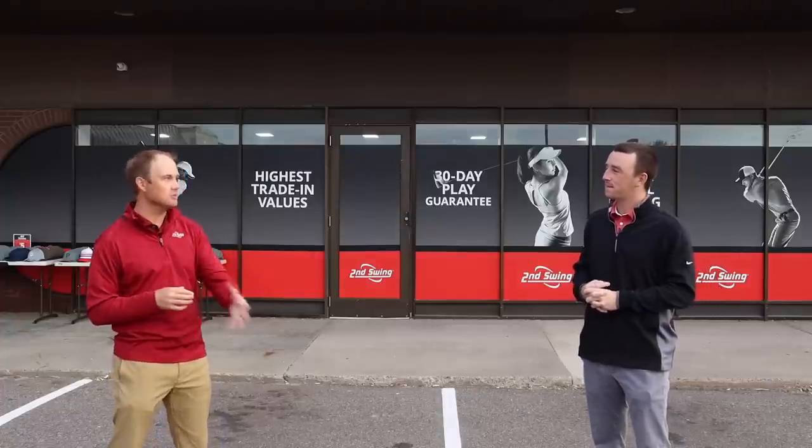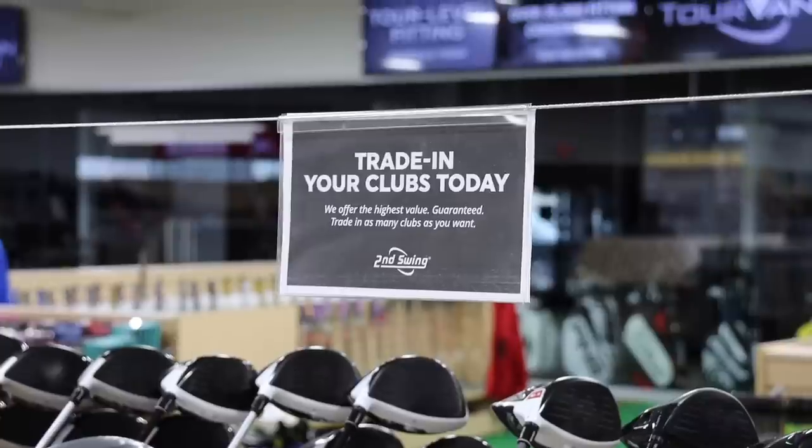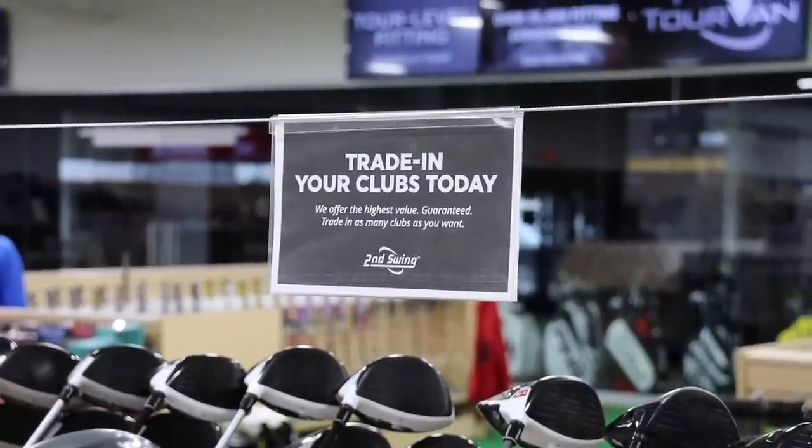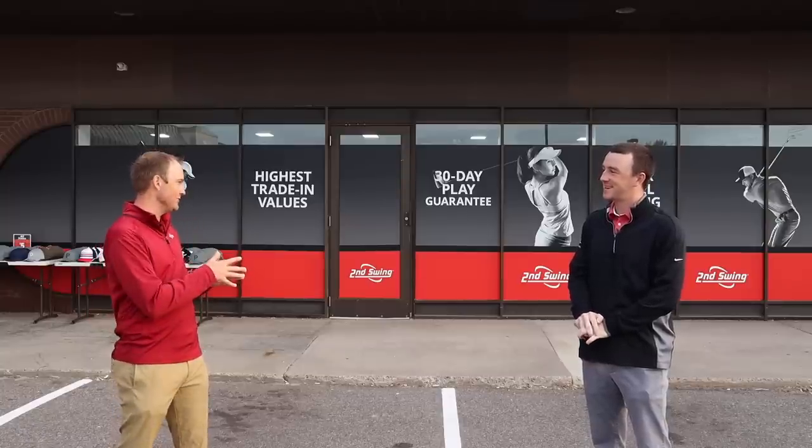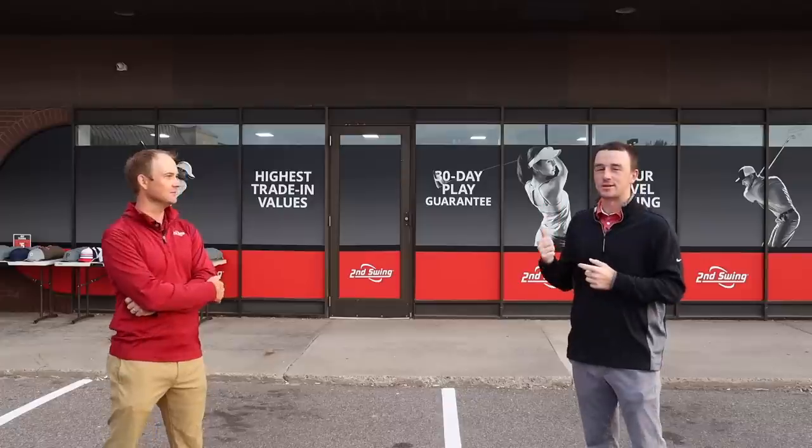Keep in mind this is a $1,000 budget — these won't be brand new golf clubs. Typically customers come in with trades, which is a lot of the reason Second Swing has these clubs in stock. If they had trades, that might offset the price a little, but they still have the $1,000 budget. Also worth mentioning: the 30-day play guarantee applies to used clubs as well as new ones.